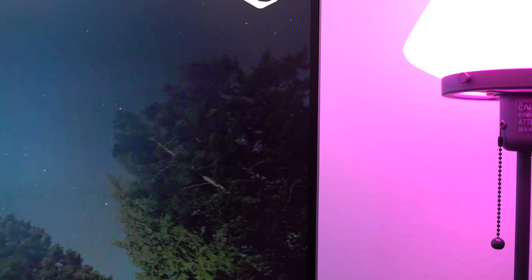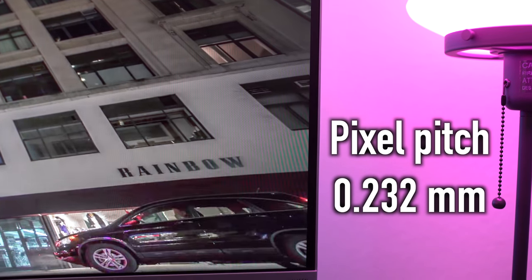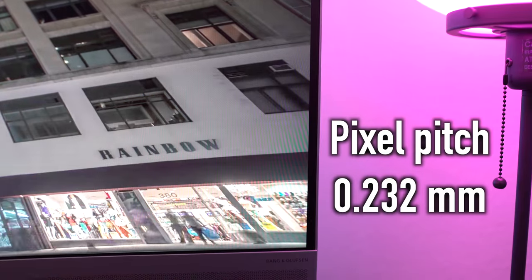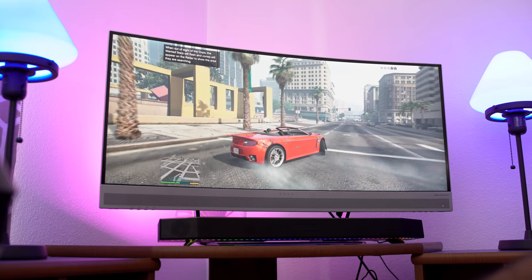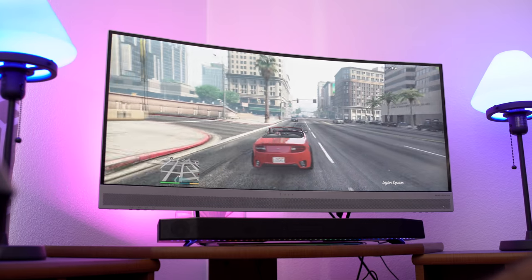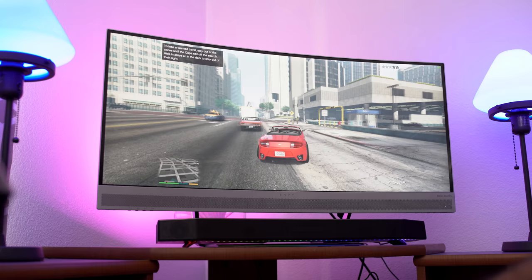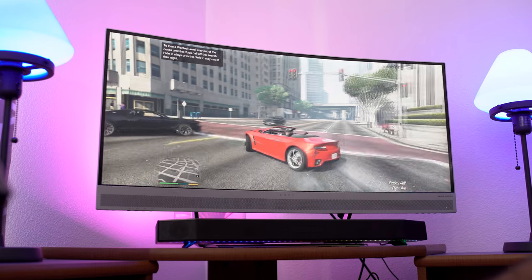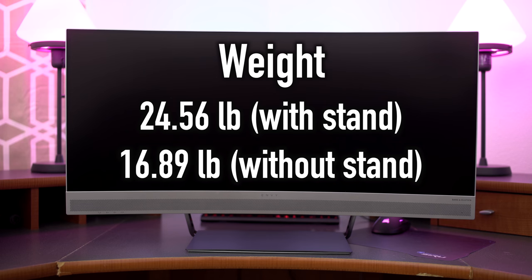The pixel pitch on the HP Envy — this is how close the pixels are together on your monitor — is 0.232 millimeters, so it's very nice and dense. If you want to just talk about aesthetics, you have to admit that the Envy looks really nice, which is probably why they called it Envy. This monitor is actually pretty light as well — it only weighs 24.56 pounds including the stand. If you take the stand off and want to mount it a different way, it weighs about 16.89 pounds.